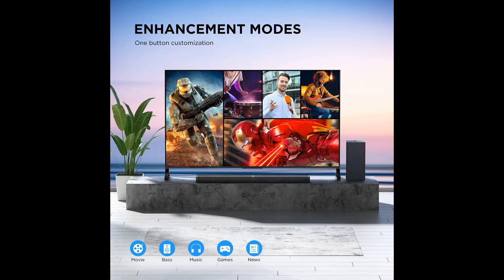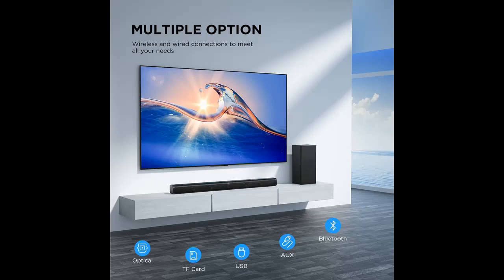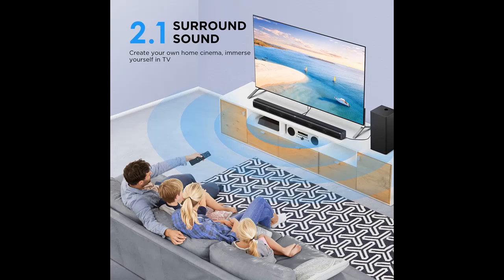5 Smart EQ Modes: Game, Movie, Bass, Music, and News. Explosions pop, dialogue sounds far crisper, and you may even notice sonic details in your favorite films that you've never picked up on before.